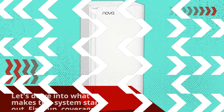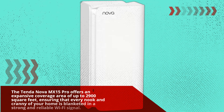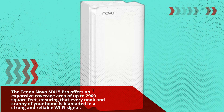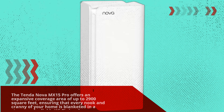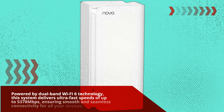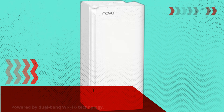First up, coverage. The Tender Nova MX15 Pro offers an expansive coverage area of up to 2,900 square feet, ensuring that every nook and cranny of your home is blanketed in a strong and reliable Wi-Fi signal. Powered by dual-band Wi-Fi 6 technology, this system delivers ultra-fast speeds of up to 5,378 megabits per second, ensuring smooth and seamless connectivity for all your devices.